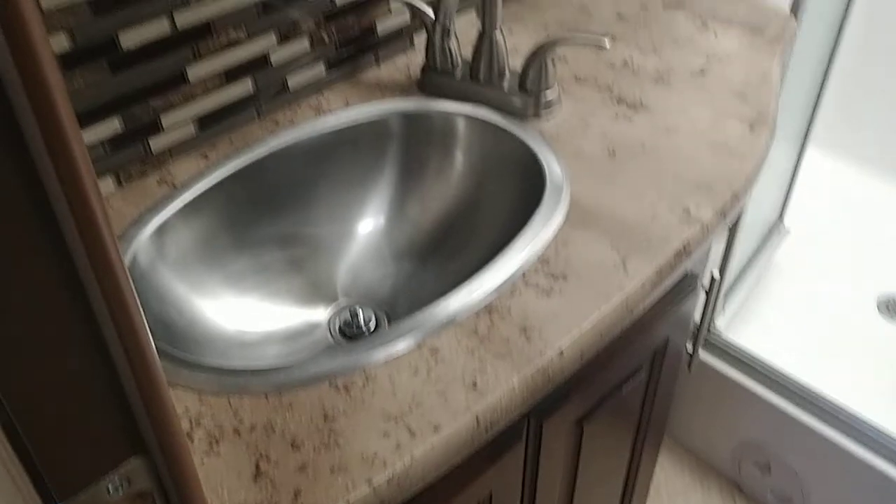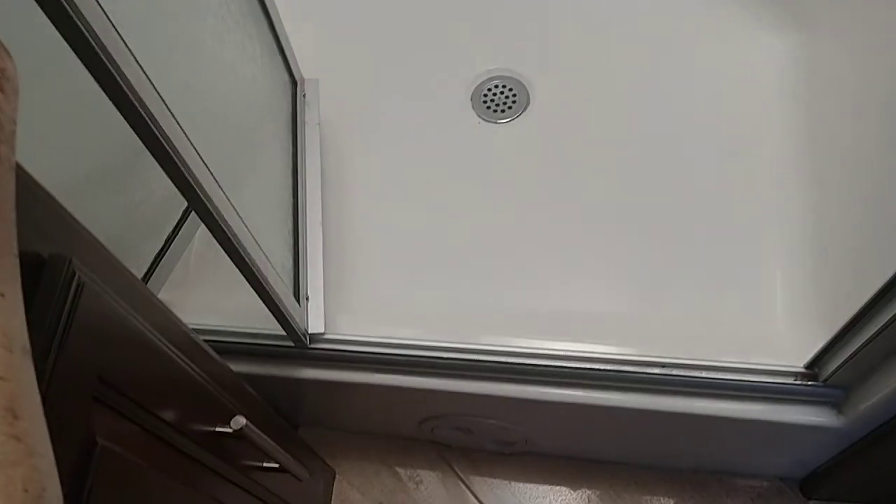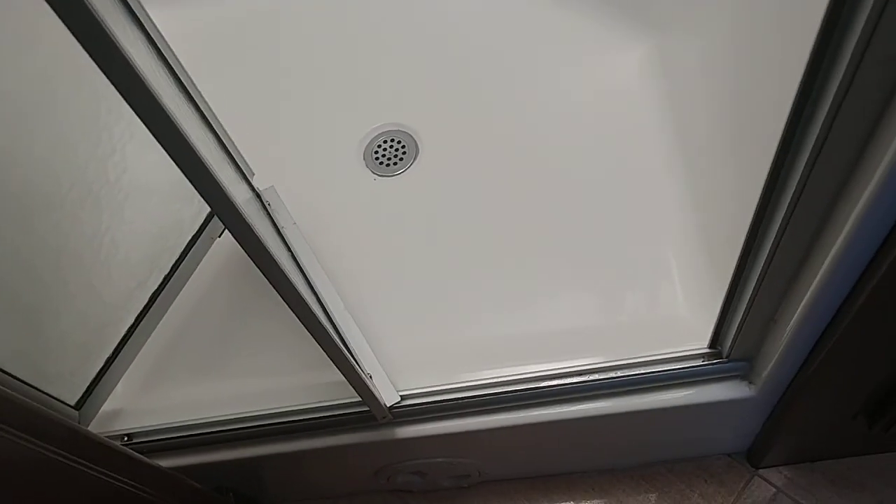This here is the bathroom — porcelain toilet, a fairly decent-sized sink, and a glass door shower. It's one of those wider showers. And right here, as I open that, there's a washer and dryer combo and shelves for storage.